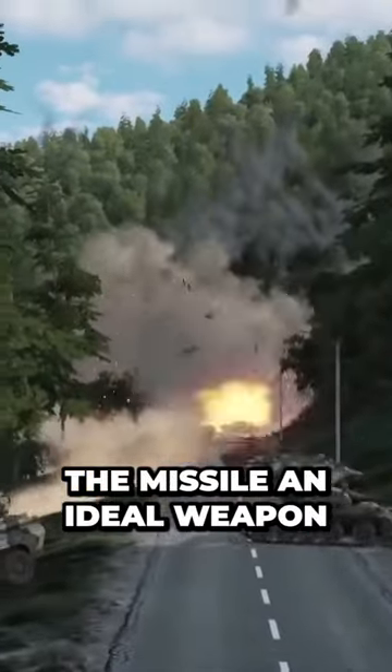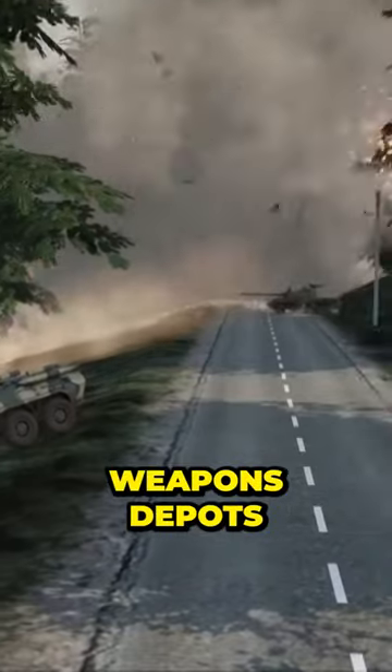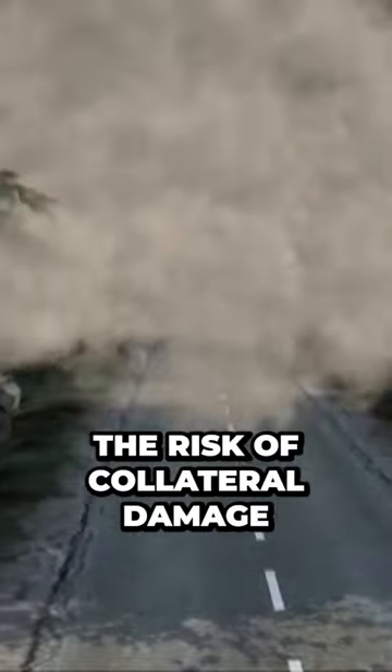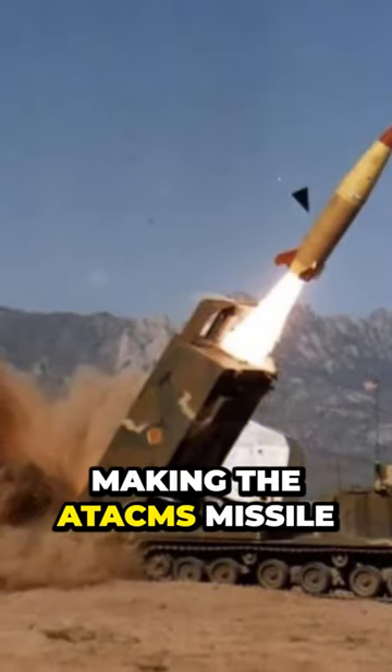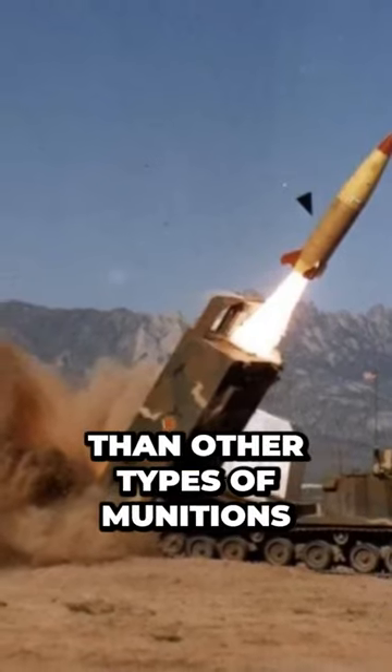This precision makes the missile an ideal weapon for taking out enemy command and control centers, weapons depots, and other critical infrastructure. It also minimizes the risk of collateral damage, making the ATACMS missile a more precise and efficient weapon than other types of munitions.